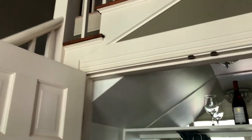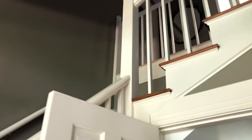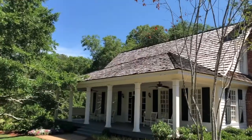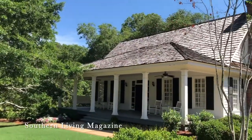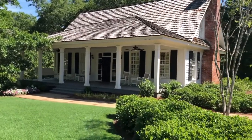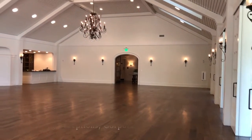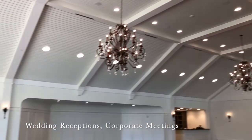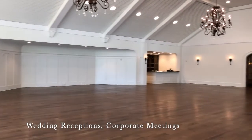So there are two treatment rooms upstairs, and then a couple more in here. It's a huge area. This porch was on the front of Southern Living Magazine last year. A lot of people have noticed it.